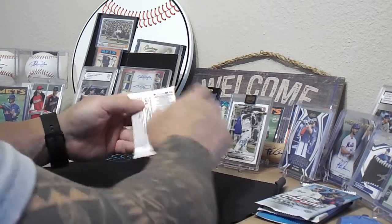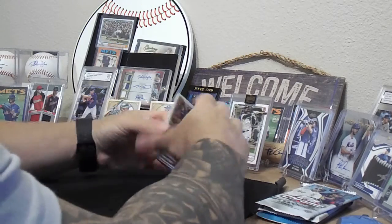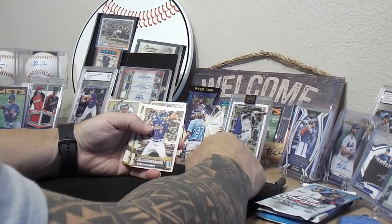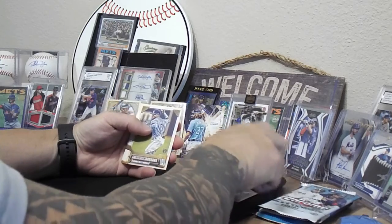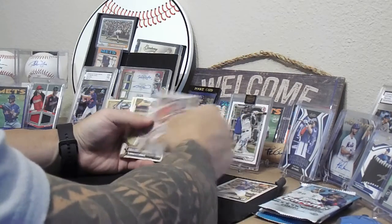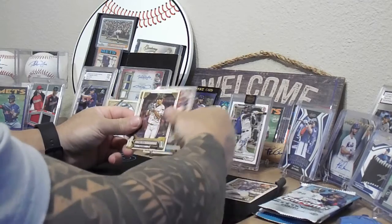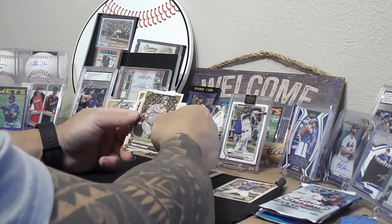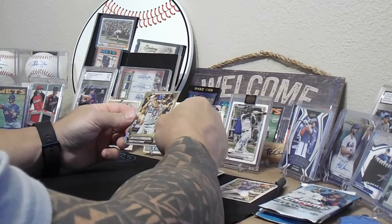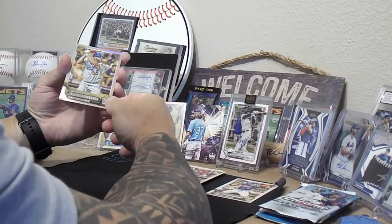All right, 2022 Gypsy Queen. Looks like we got a Chrome. We've got Marte, Vidal Brujan rookie card, Arias, Chris Sale, Luis Patino, Joey Votto — put the Chrome in the back — Frius, Alex Kirilloff. And our Chrome is Albert Pujols — very nice. Not numbered but still a nice refractor there.